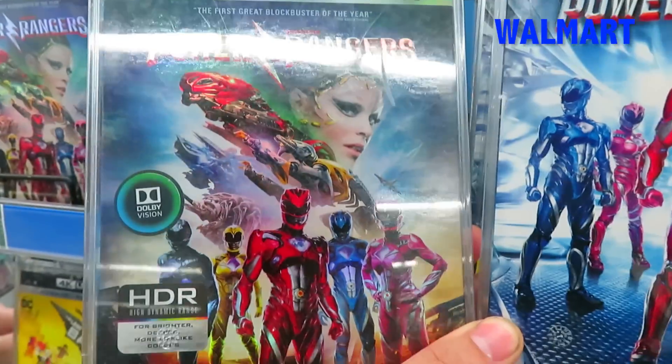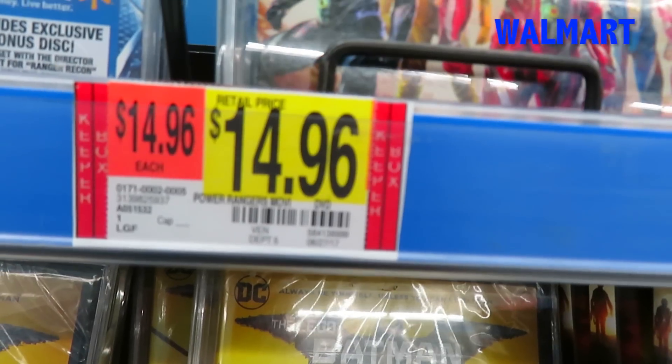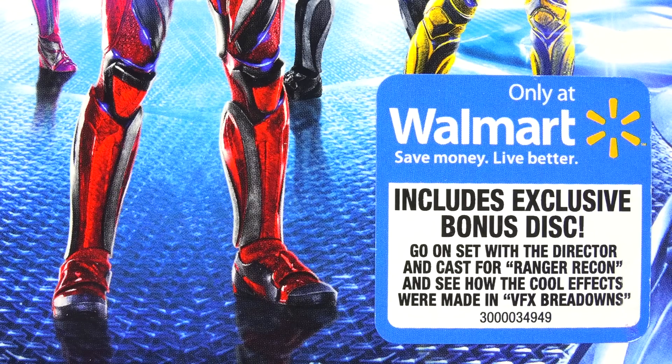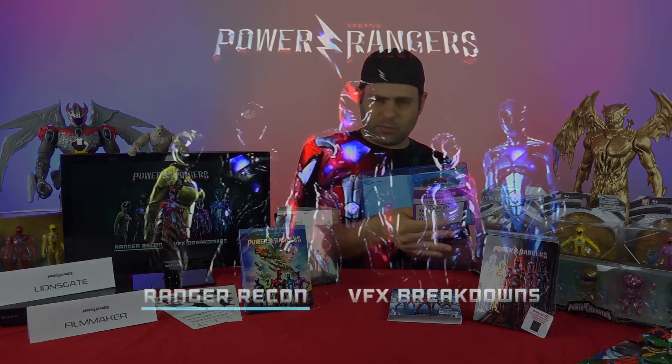Walmart had the 4K Ultra HD and Blu-ray — $14.96 for the DVD and $19.96 for the Blu-ray. Walmart includes a bonus disc. You still get the Blu-ray and the DVD copy, but disc number three has additional bonus features. And you still get the digital copy and the Legacy Wars Black Ranger.